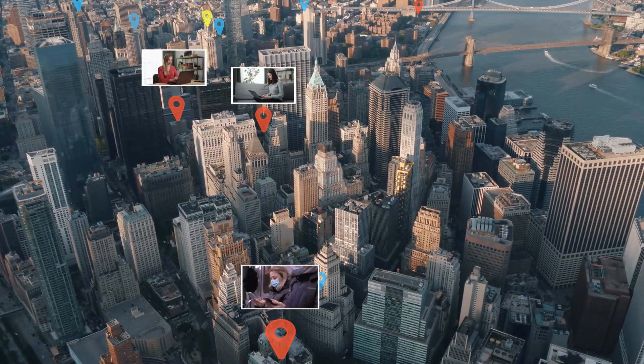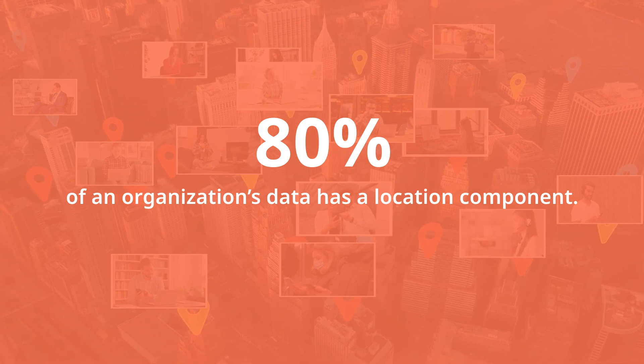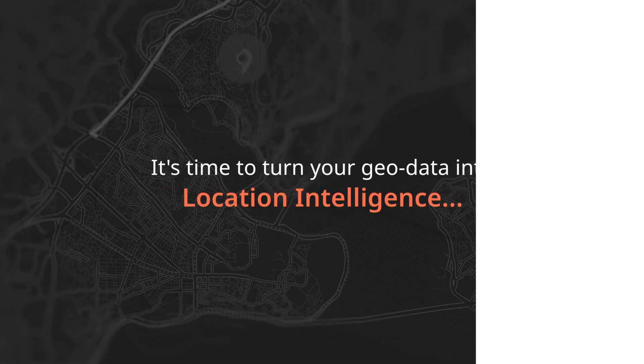Businesses are deep into their digital transformation journey. Reports claim that 80% of an organization's data has a location component. It's time to turn your geodata into location intelligence.